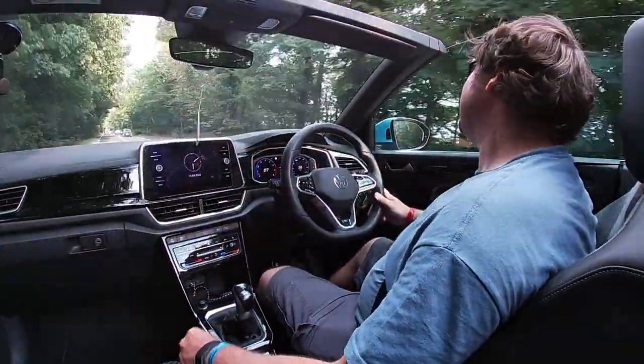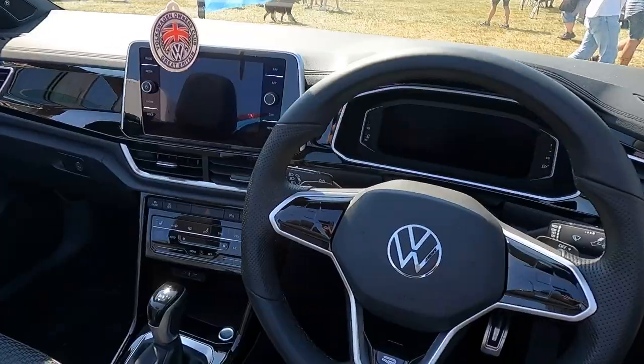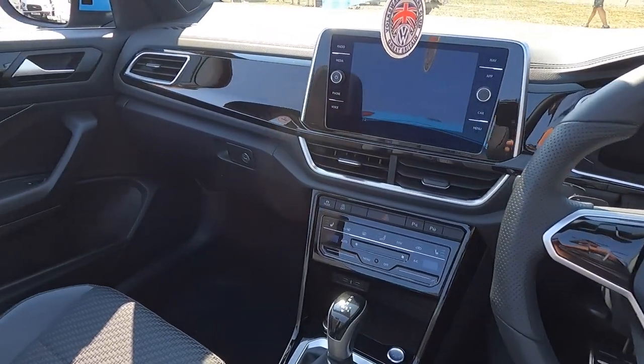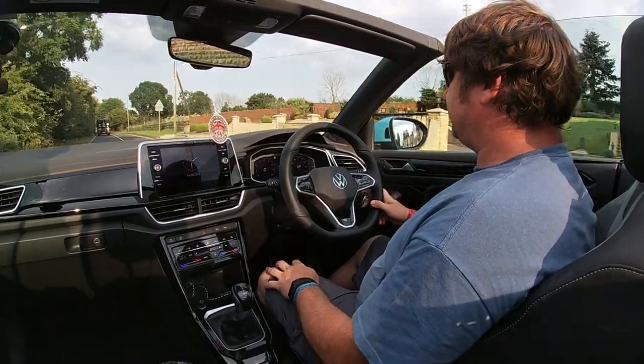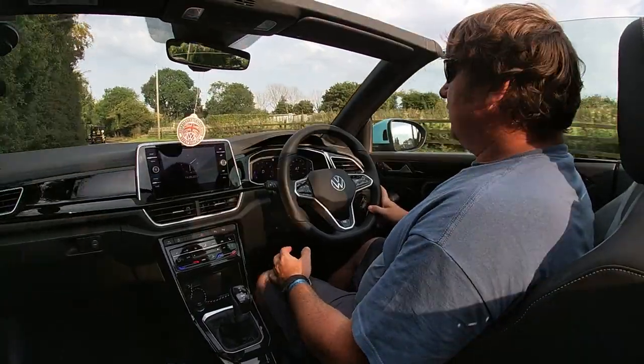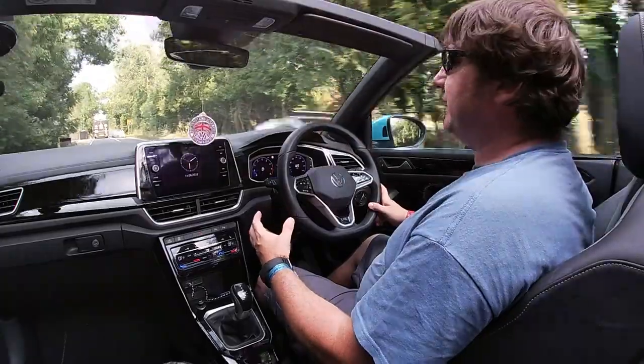I like this, this is lovely. This car, as you'd expect with anything new from the VW range, is full of driving aids. We've got adaptive cruise control, lane assist, and speed sign recognition.